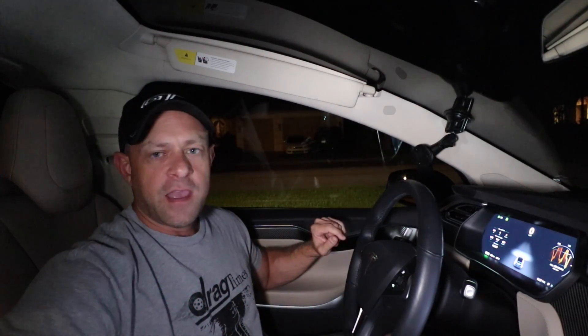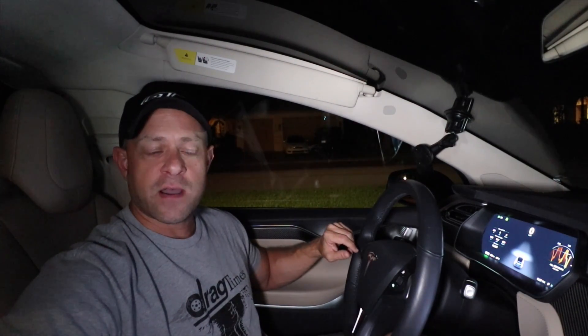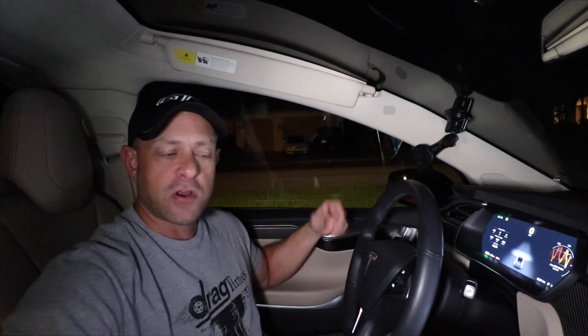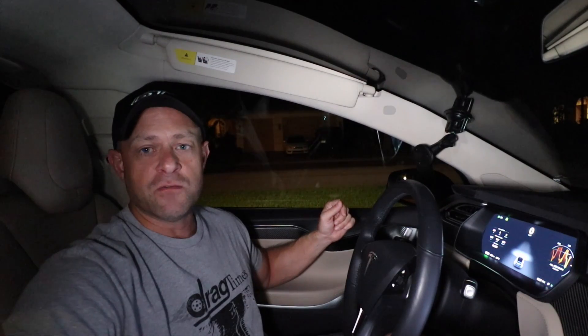So you get a little more grunt, a better quarter mile time, and a better zero to 60 time — all for free from Tesla. I appreciate Tesla coming out and tuning the car and we're glad to have a faster car. It would be interesting to test a brand new 100D Model X to see how this compares and see if it's really exactly the same. If we get our hands on one, we will definitely do that.